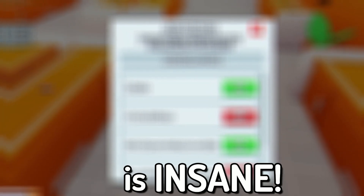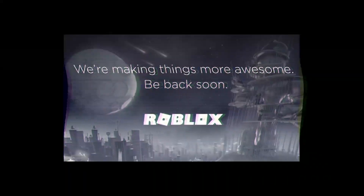This next code is insane — but if you don't like and subscribe in the next second, you'll see this page again on Roblox. Don't risk it.